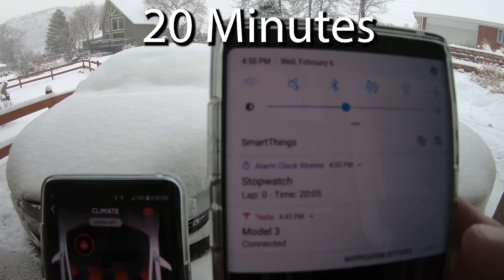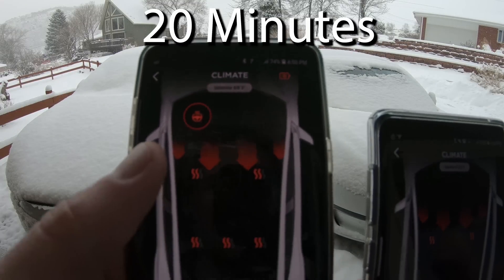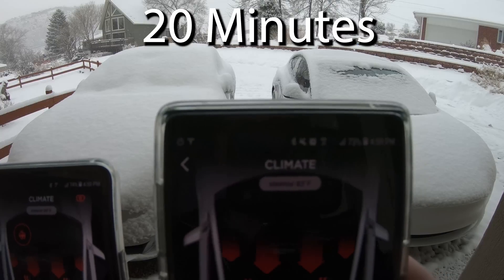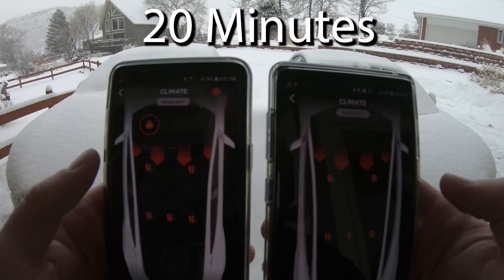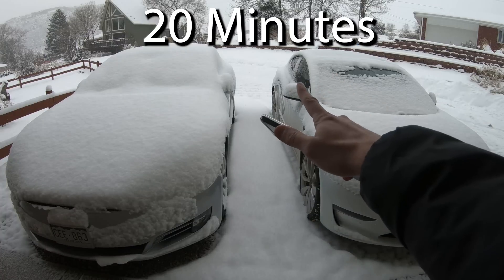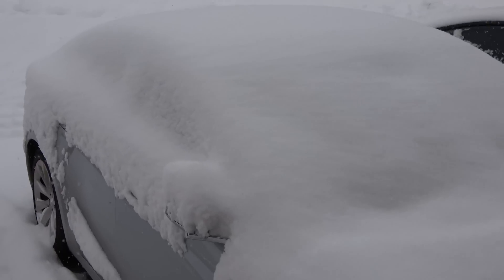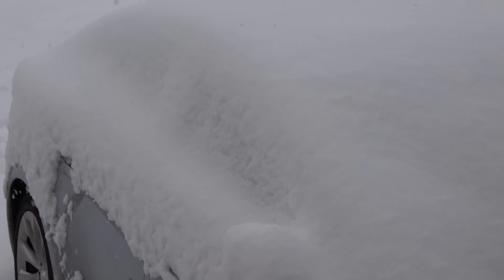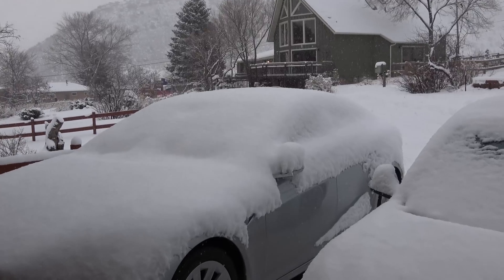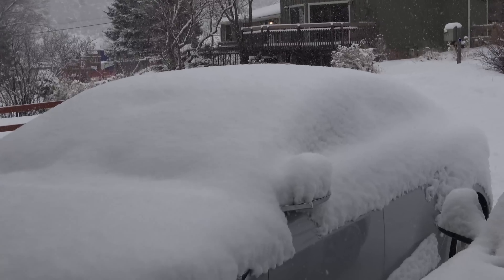It has now been 20 minutes. We dropped down to 69 in the Model S; Model 3 is a nice 82. As you can see, Model 3 has all started to clear off. So has the Model S side window, and you can actually see little divots at the front of the main window. It's starting — it's just going to take a little bit longer because it had more snow.